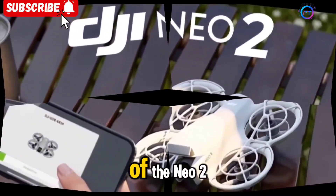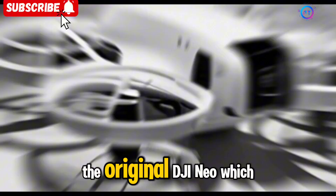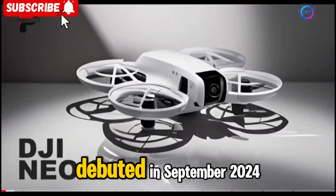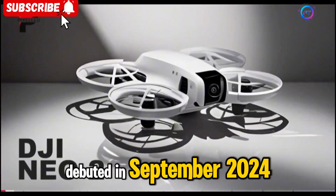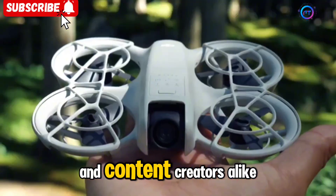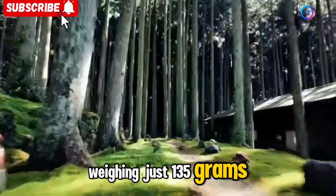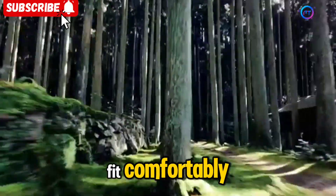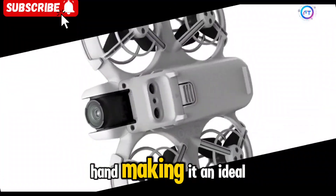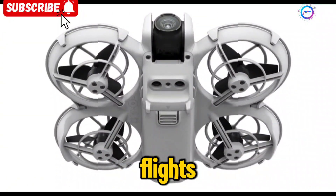To understand the full potential of the NEO 2, it's important to revisit the success of the original DJI NEO, which debuted in September 2024. This drone quickly became a popular choice for travelers and content creators alike due to its ultra-portability. Weighing just 135 grams, the NEO was designed to fit comfortably in the palm of your hand, making it an ideal choice for those seeking a lightweight and portable drone for quick flights and immersive footage.